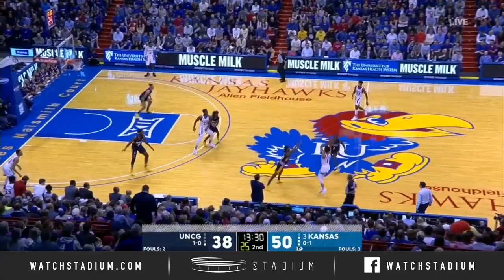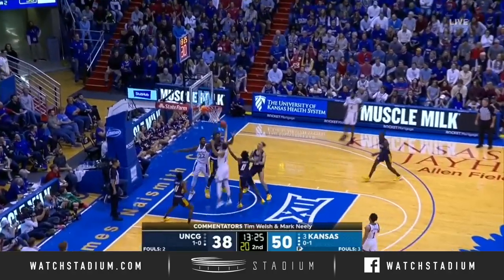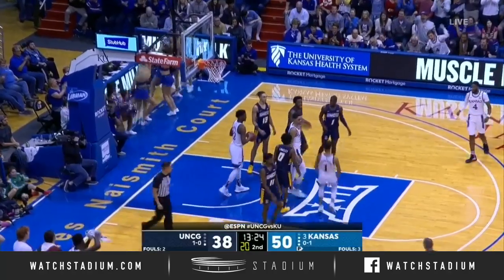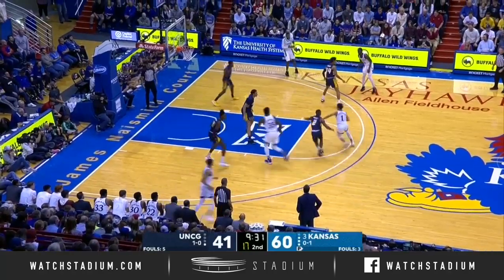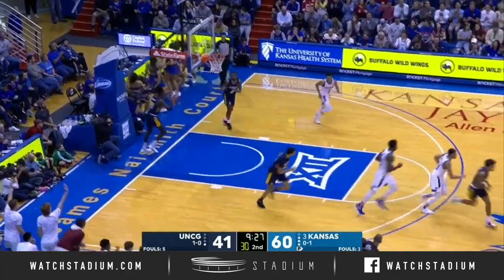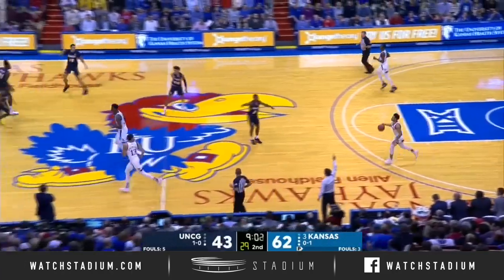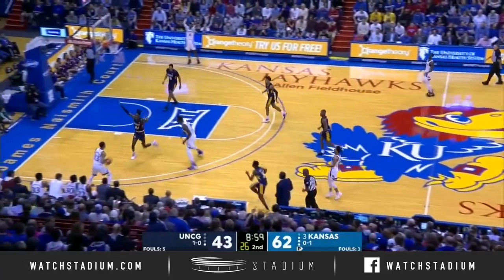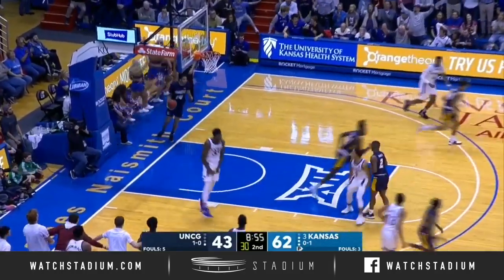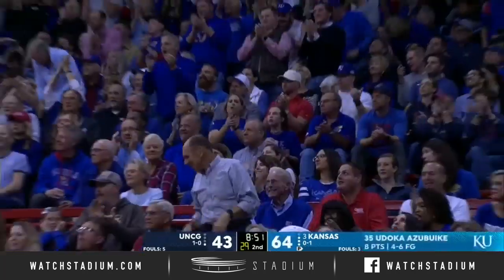Some advantages against bigger teams when they do go big, but against UNC Greensboro they see this — get easier looks with the four guards. A Moss saved it. Dotson, high off the glass. Definitely feeling like Devon Dotson tonight. Caleb Hunter, who was their leading scorer in their season opener against North Carolina A&T with 17, gets his first bucket.